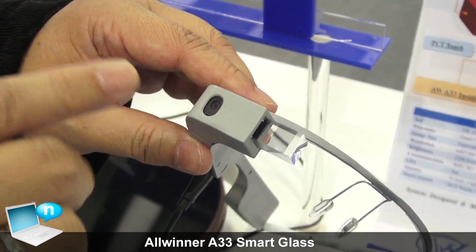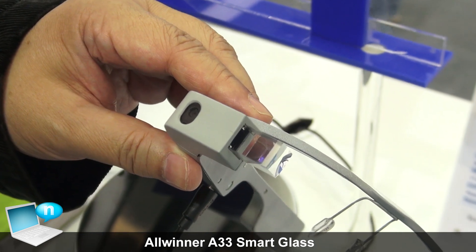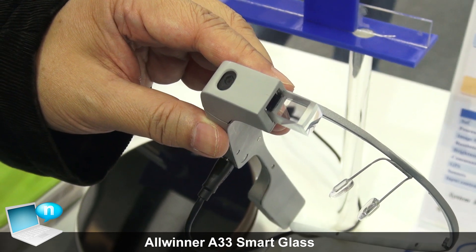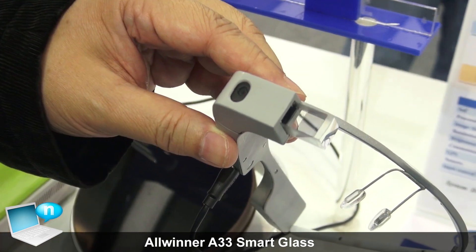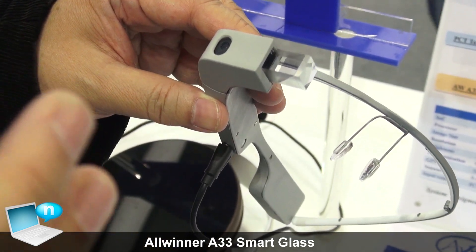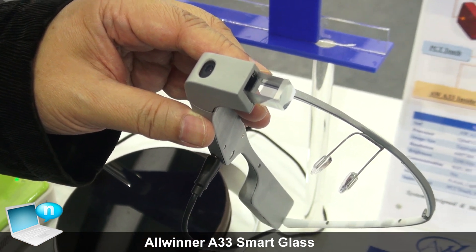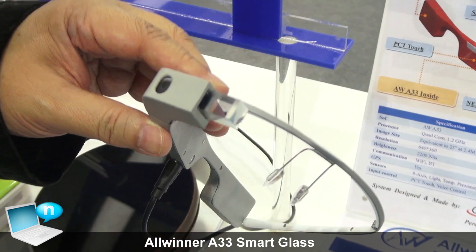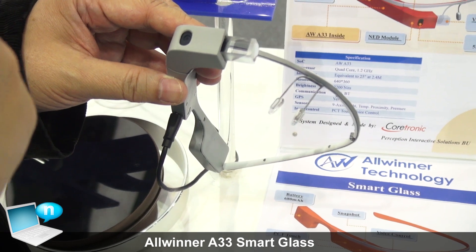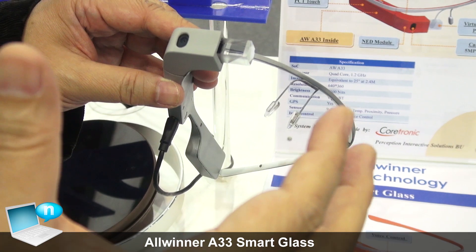There's a camera here that can capture video and send it back to the server. The server side can do processing — for example, if an engineer is trying to fix something but cannot duplicate the problem at headquarters, they go to the field to see the problem, take a photo, and send it back. The senior guys at headquarters can see the problem and give instructions right away.